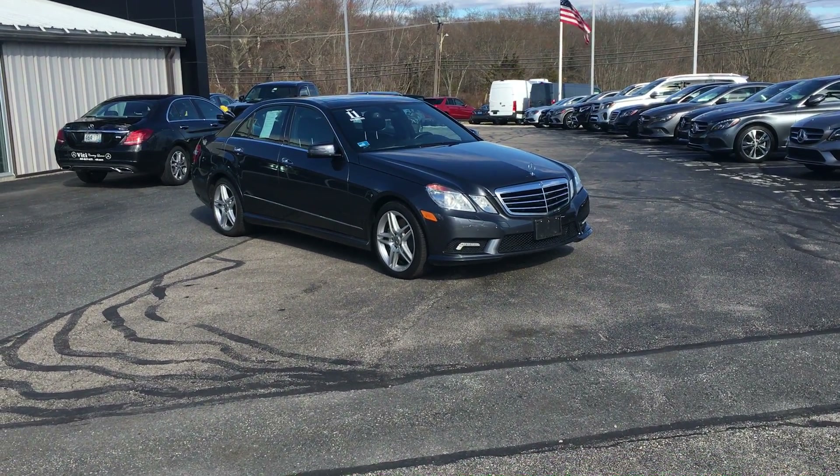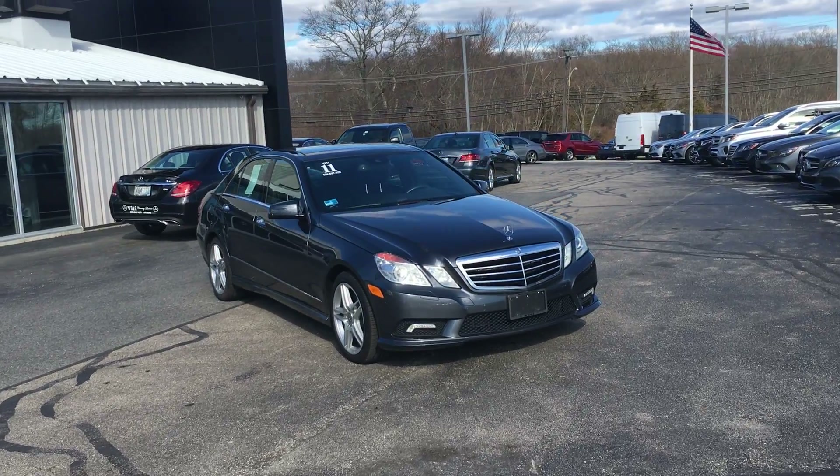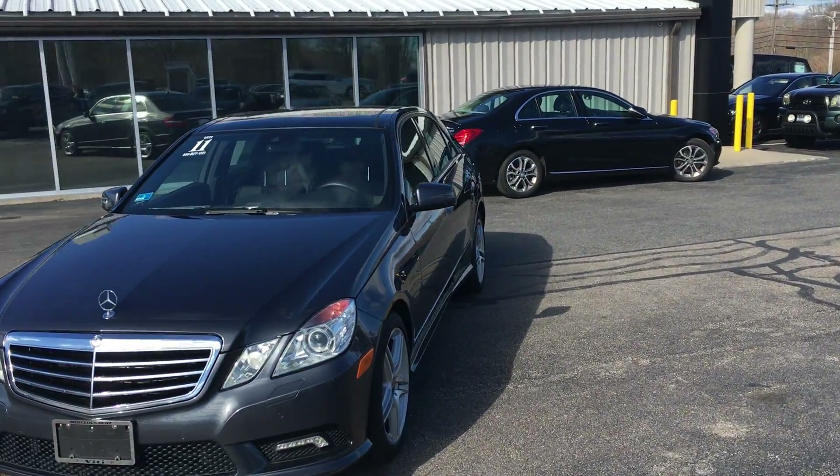There's no mistaking this vehicle for anything but a 2011 Mercedes-Benz E550 4Matic Sedan with that incredible 5.5L V8 — an unbelievable engine and car.